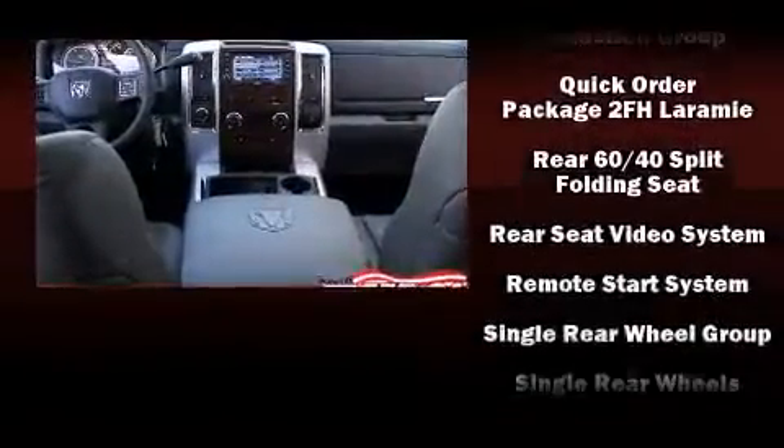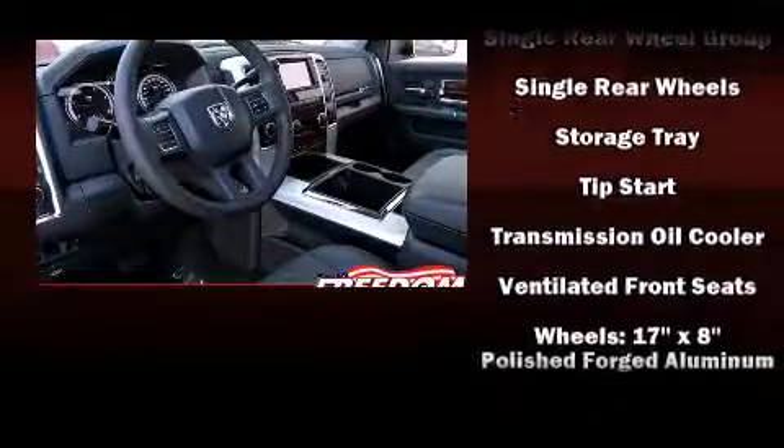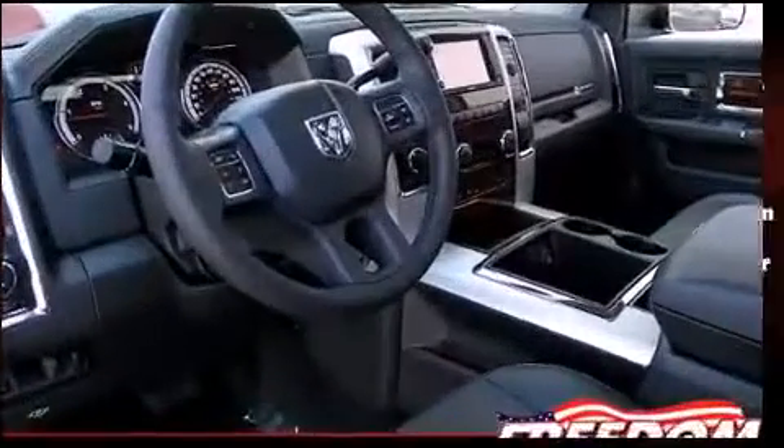Safety equipment has been integrated throughout, including dual front impact airbags, traction control, and four-wheel disc brakes with ABS.